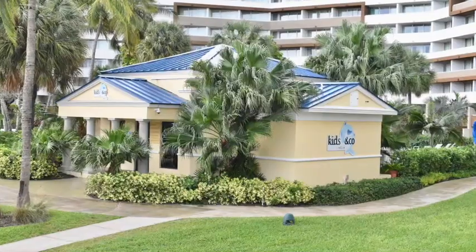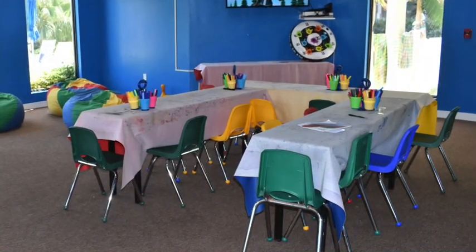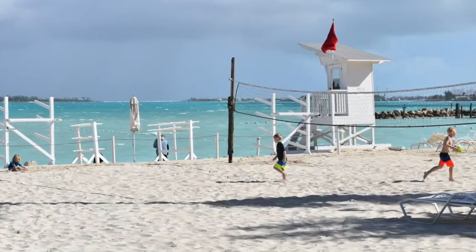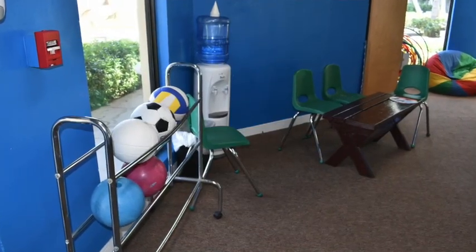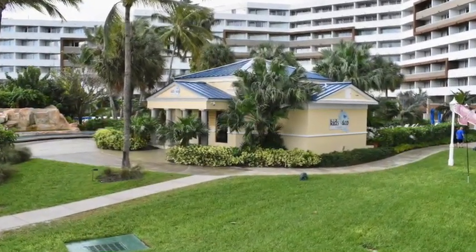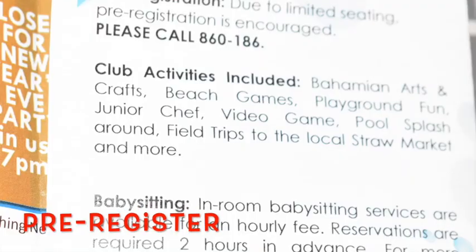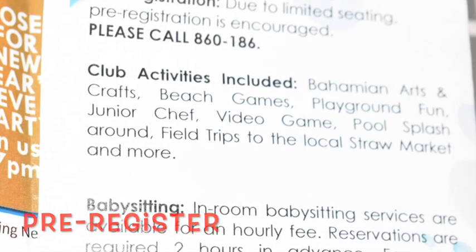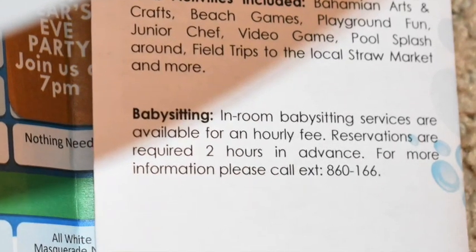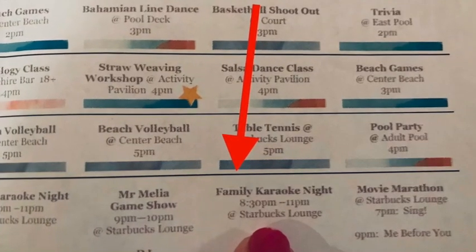The kids club at Malia Nassau Beach has an activity every 30 minutes during the day, and nine o'clock is the time you need to pick them up from nighttime activities. They have lots of crafts, sports balls, a small fenced grassy area in the back for kids to play in, and a really large grassy area beside the building. They also have a junior chef activity that's included, plus babysitting services you can set up when you arrive. Remember to grab the little pamphlets.